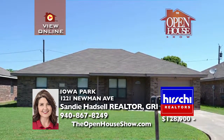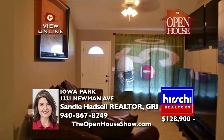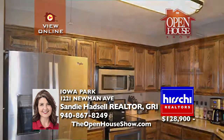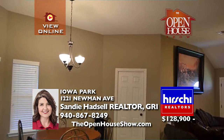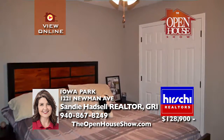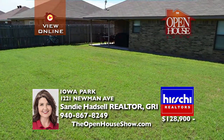Come take a tour of this move-in ready three-bedroom, two-bath home in a quiet neighborhood. Freshly painted throughout, the kitchen opens right up to the living area for maximum family enjoyment. The kitchen features a breakfast bar, beautiful custom cabinetry, and updated stainless steel appliances. The spacious master bedroom and bath feature a walk-in closet. Imagine the fun this summer in the large backyard with covered patio.